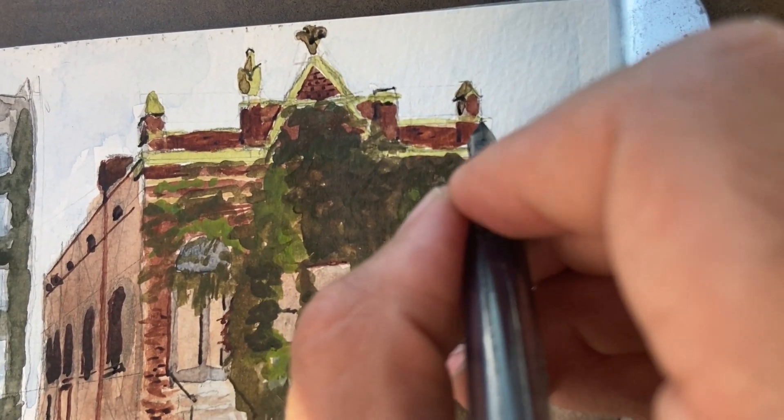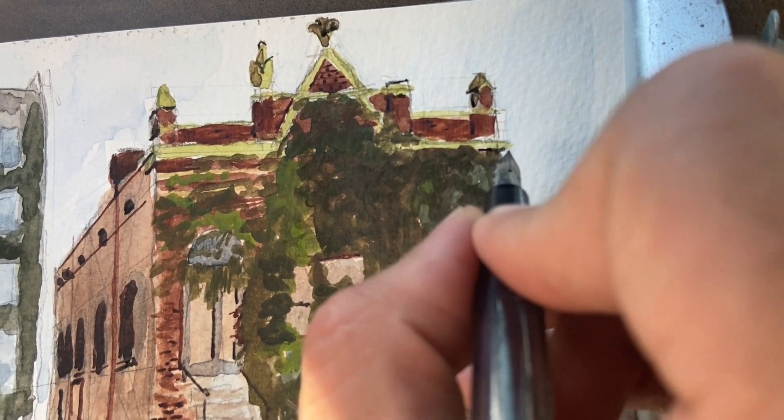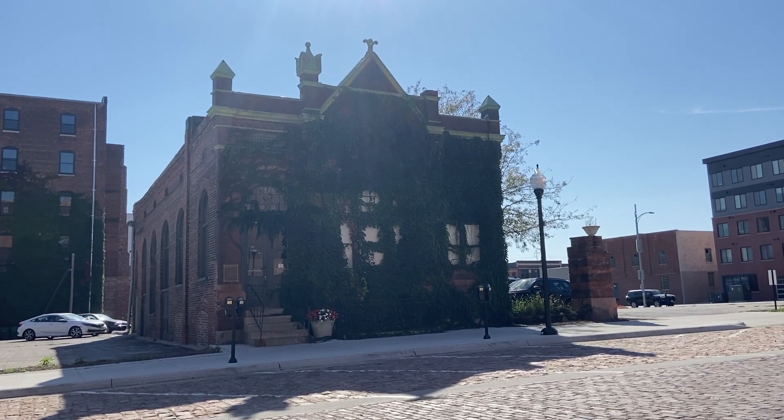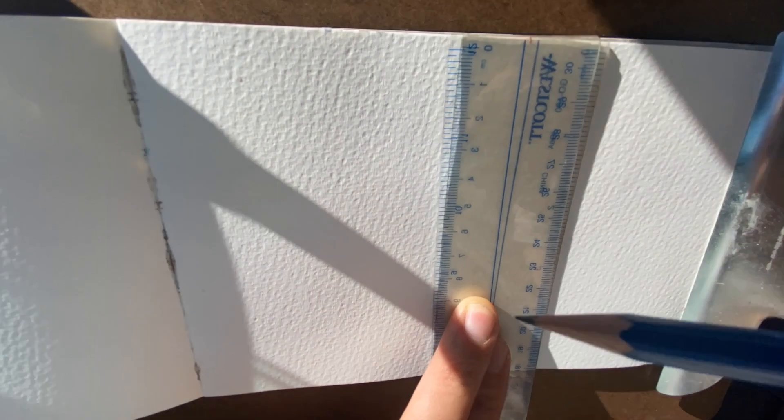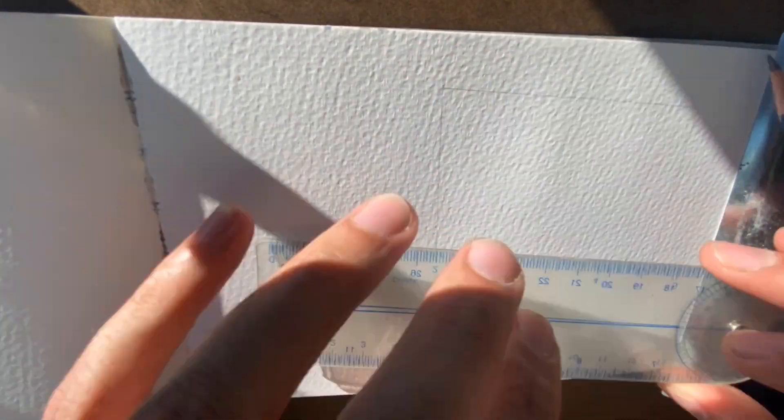This is the Anheuser-Busch Beer Depot, the only remaining structure of the original Krug Brewery, which was one of Omaha's Big Four Brewers. The building was designed in 1887 by architect Henry Voss in the Romanesque Revival style.